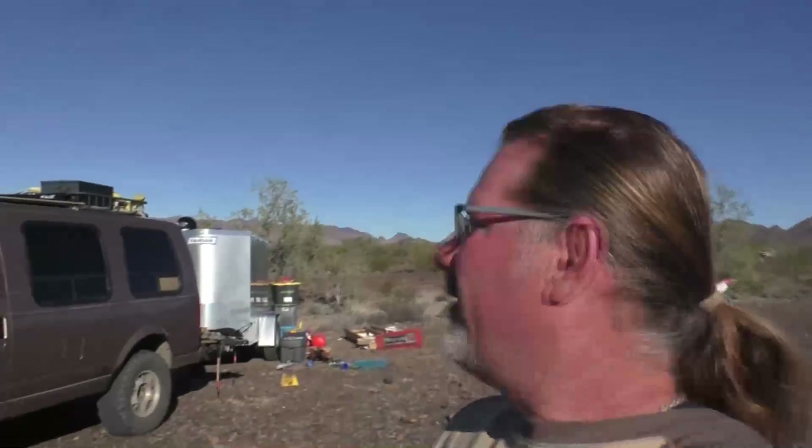Hey everybody, Jamie here coming to you with another video from the desert out in Arizona. Those of you that know me know that for about five years now I've lived in my van, and one of the amenities that makes a big difference in quality of life in your van is having access to power. So I've got some solar panels up on the roof of my van for powering my electronics.